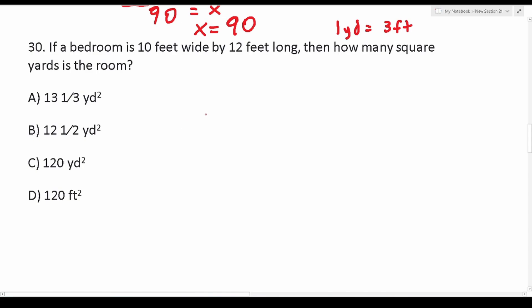Number 30 says: if a bedroom is 10 feet wide by 12 feet long, then how many square yards is the room? Right off the bat, you should notice we want the answer in yards but measurements are given in feet. So at some point we'll have to make a conversion — either converting feet to yards first, or finding the area and then converting.